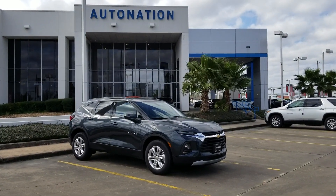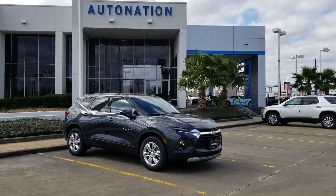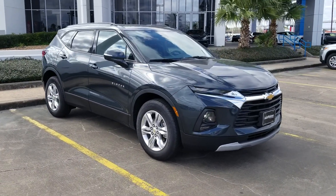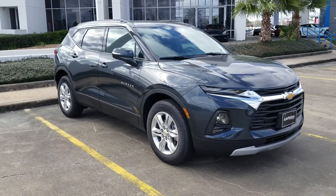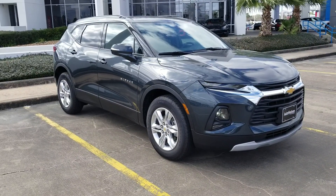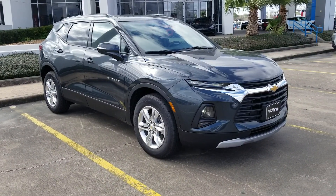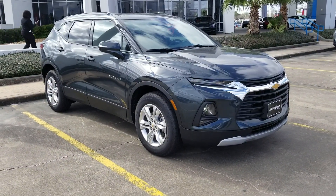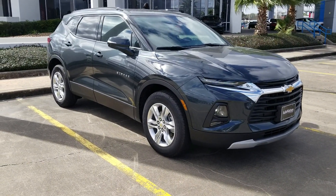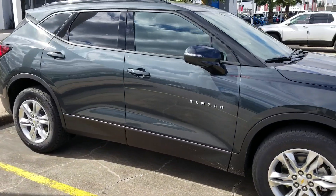Today we've got the 2019 Blazer, the all-new one that just came out. This is what they call the base model, but it's actually very well equipped with just a convenience and driver confidence package. You can see the LED daytime running light right there, and the headlights are down below — kind of flip-flopped from what we're used to.